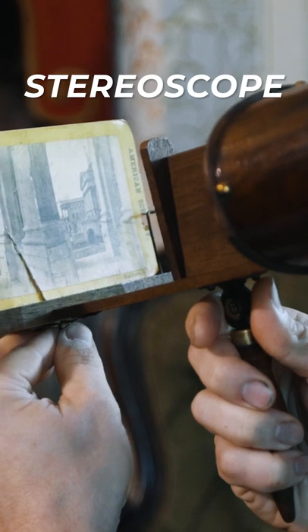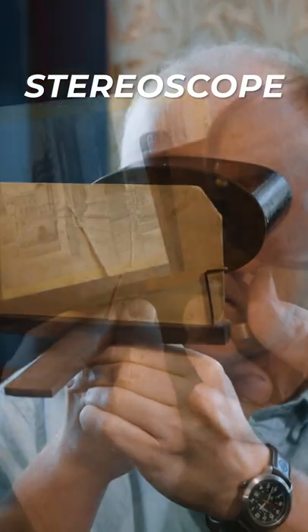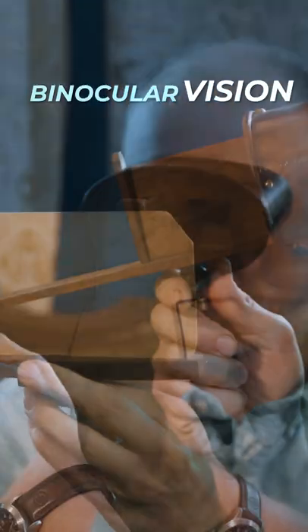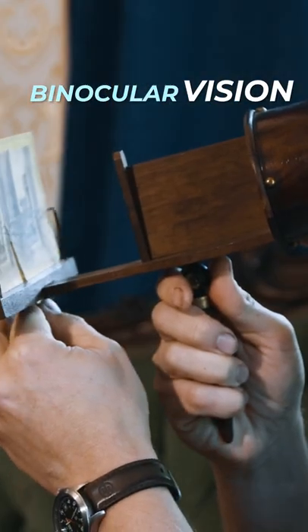So during this time, entertaining guests in a parlor like this with a stereoscope and viewing three-dimensional images was a very popular thing to do. You see, all humans have what's called binocular vision. That means that we see the world through two different cameras — our right eye and our left eye — and our brain puts both images together into one picture.